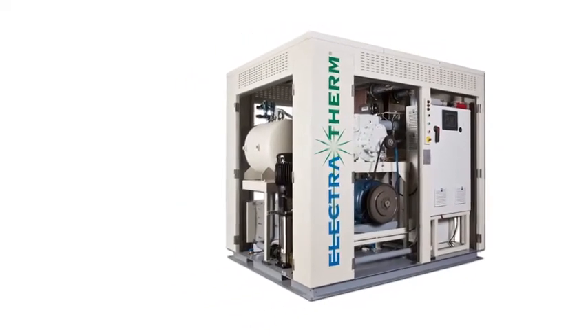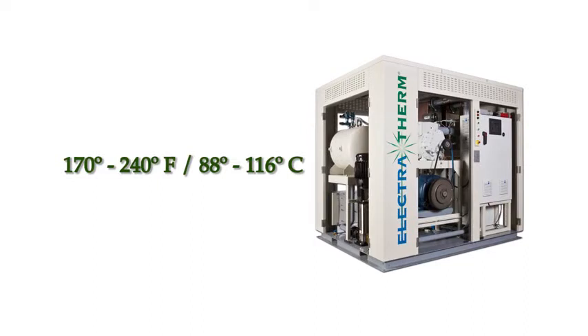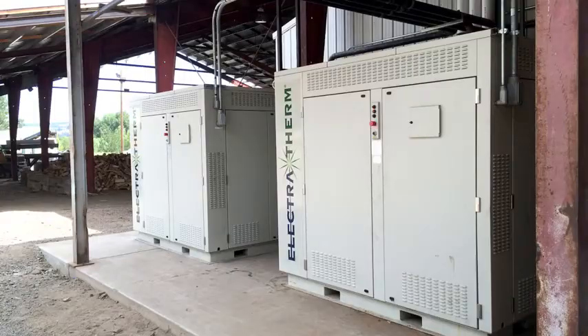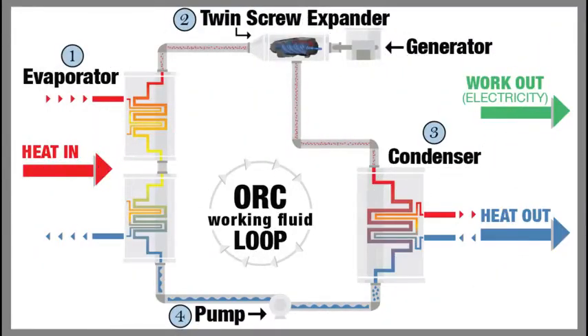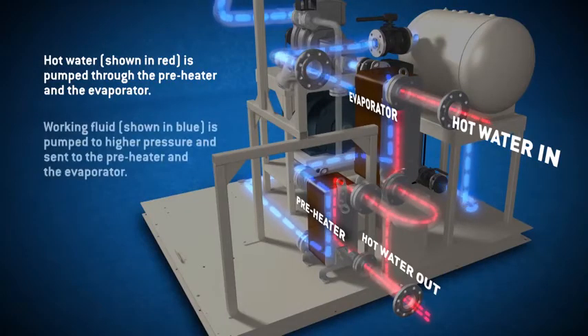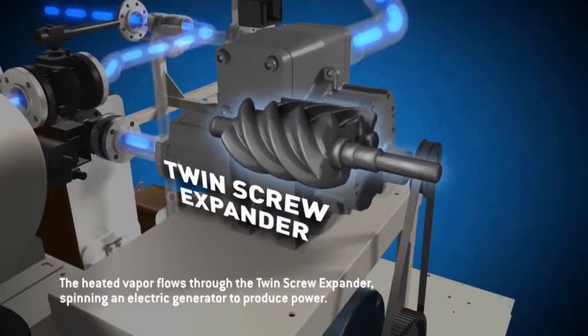Electrotherm's Green Machine produces clean energy from low-temperature heat — 170 to 240 degrees Fahrenheit, or 88 to 116 Celsius. Hot water is its fuel. The Green Machine uses a closed-loop organic Rankine Cycle, also known as ORC, to create pressure by boiling the working fluid into a gas. The gas turns a twin-screw expander, which drives a generator to produce electricity.